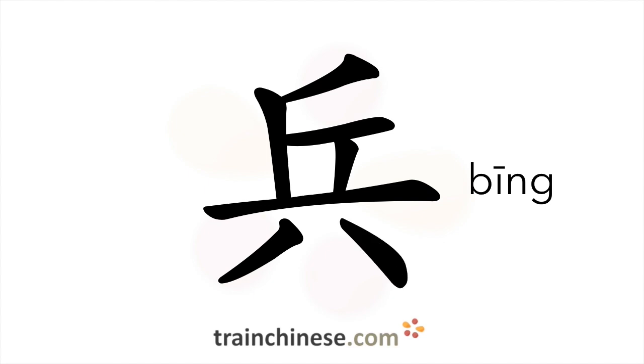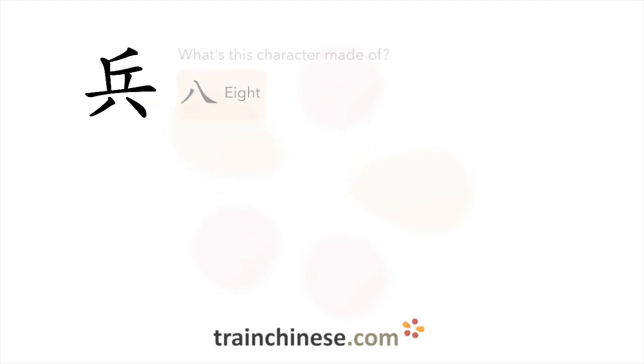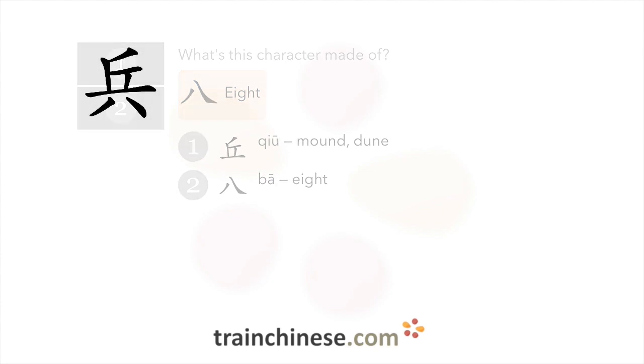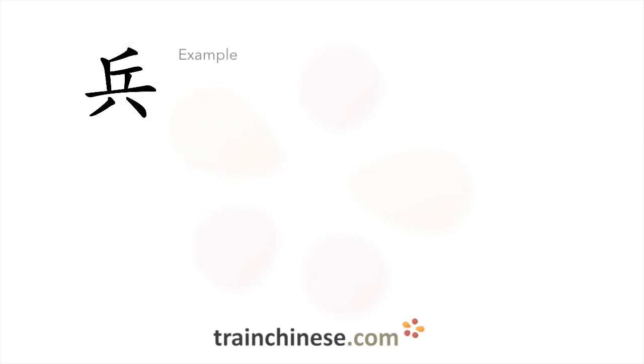Let's look at how this character breaks down. Let's take a look at some examples.